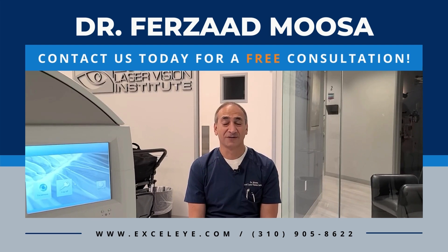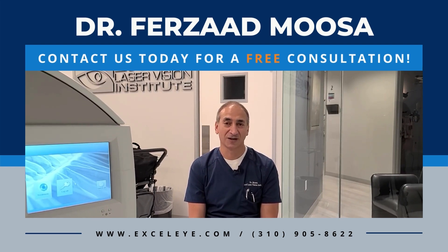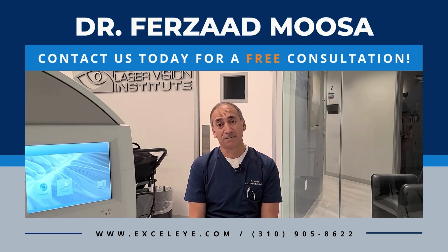We're excited to see you come visit us at Excel Laser Vision Institute. We have locations in Los Angeles and Orange County. One of the great experiences you can have is our free comprehensive eye exam at no cost to you — a consultation for LASIK that will establish your candidacy. We look forward to seeing you in the near future.